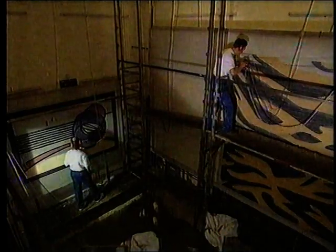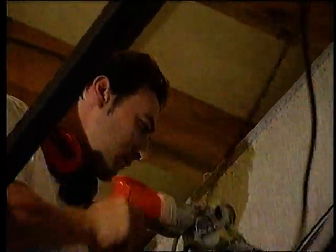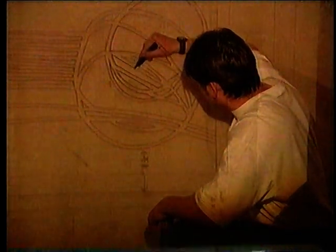We make the carpets vertically, so we stretch a backing material over a frame and then we draw the full size of the rug on the frame. Then we either project a design — if it's a fairly complex design — with an overhead projector, or we use measurements if it's a simple geometric design, or templates. Then it's a little bit like painting by numbers in that we fill in the different spaces with different coloured yarns using a handheld gun.